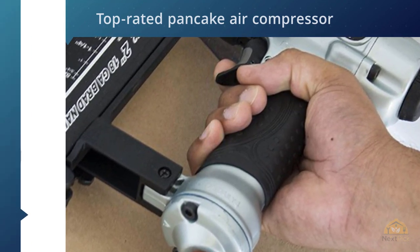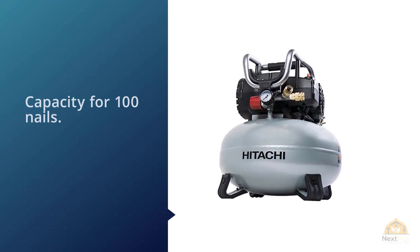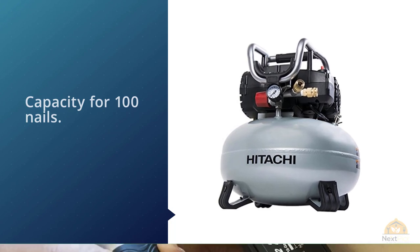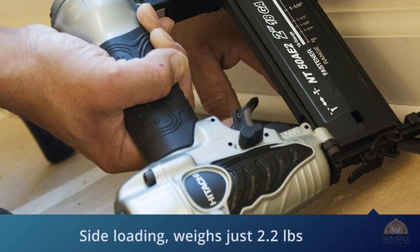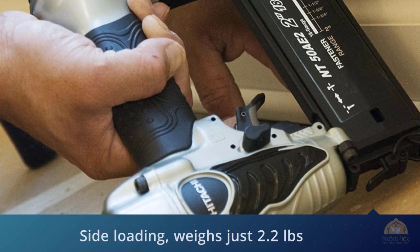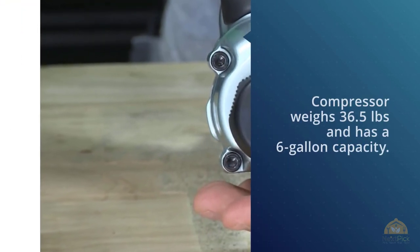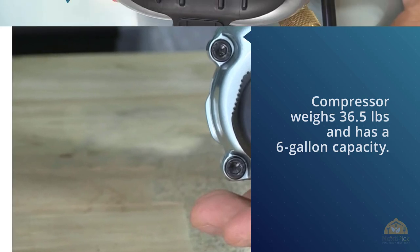You get Hitachi's NT50AE3 19-gauge brad nailer with a capacity for 100 nails. It's side-loading, weighs just 2.2 lbs, and has a 5-year warranty from Hitachi. The compressor weighs 36.5 lbs and has a 6-gallon capacity. It features oil-free operation, a maximum tank pressure of 150 PSI, and stands 16.5 inches high. Hitachi rates it at 3.7 CFM at 40 PSI and 2.8 CFM at 90 PSI. It's backed by a 1-year warranty and powered by a 1-horsepower motor.